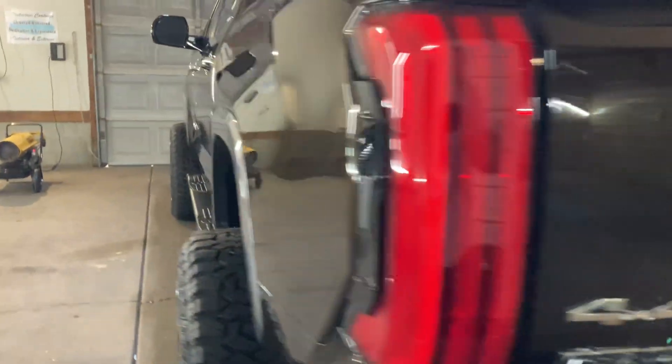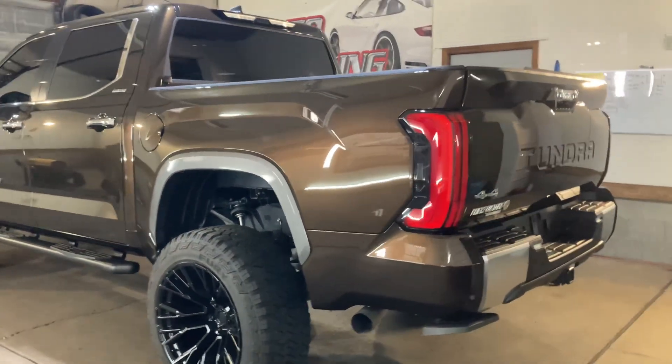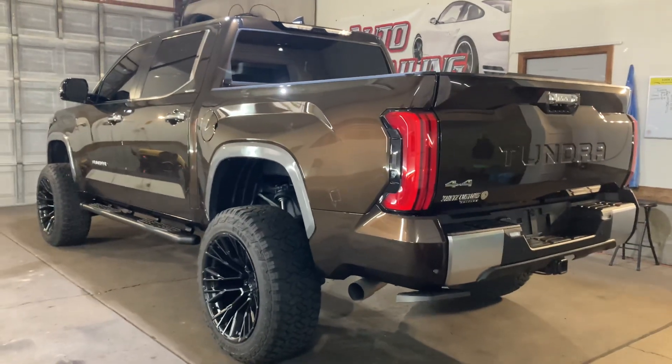Turned out excellent. Love the color. ExtensiveAutoCare.com, Marietta, Ohio.